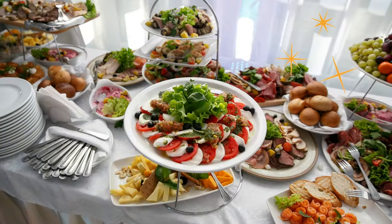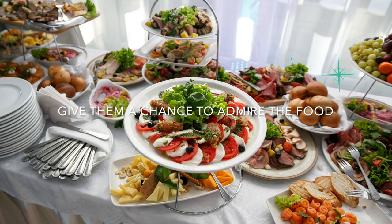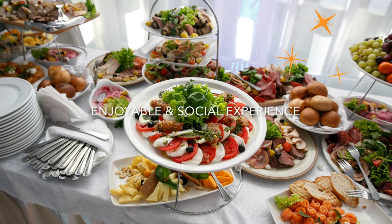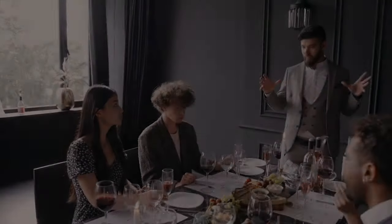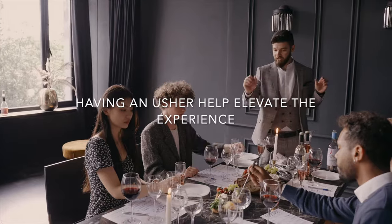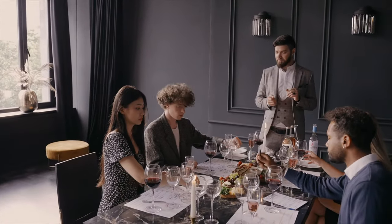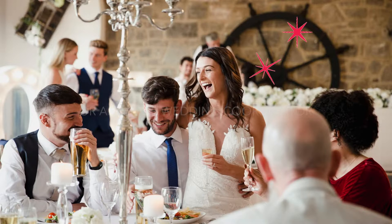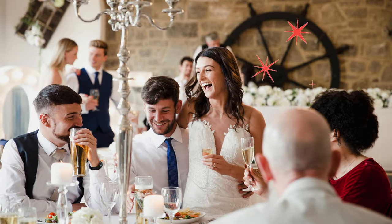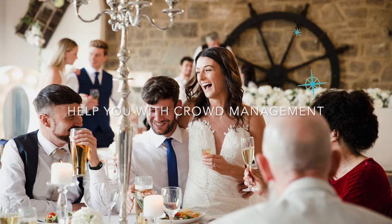Give them a chance to look and actually admire the food, and even talk about it with the people around them. Making it an enjoyable and social experience will elevate the feel of the buffet. A pro tip is to have your emcee announce that each table will be escorted to the buffet table and have an usher actually come up to that specific table. If you have decided to work with a wedding coordinator or planner, you can also ask them to help you with this.